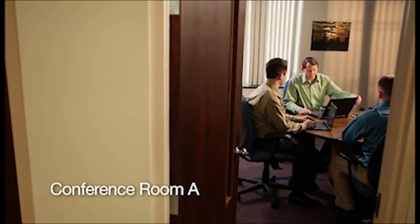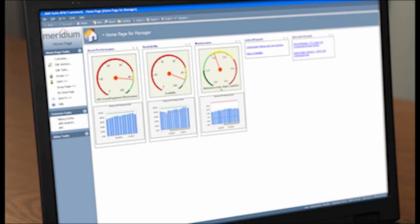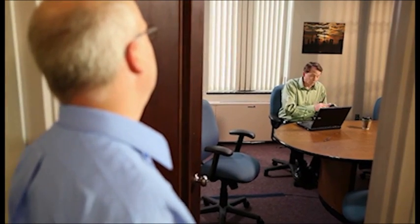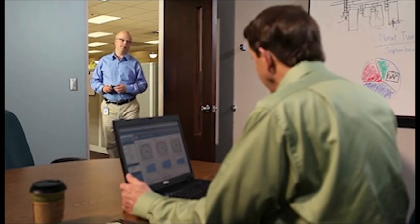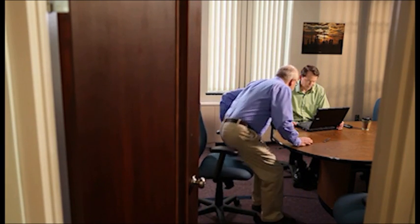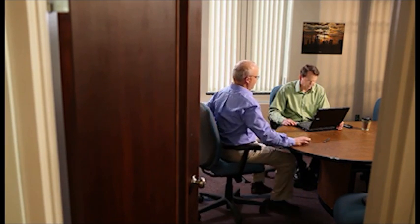All right, gentlemen, that's it for today. Thank you. Hey Paul, I was just calling you. Are you seeing what I'm seeing? I am. Our performance is falling below acceptable limits. We need to get this under control fast. Agreed. Here, let's take a look.